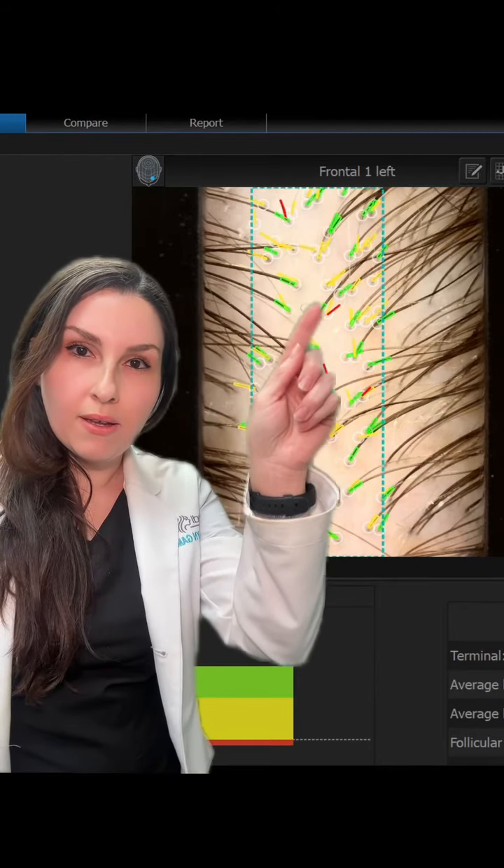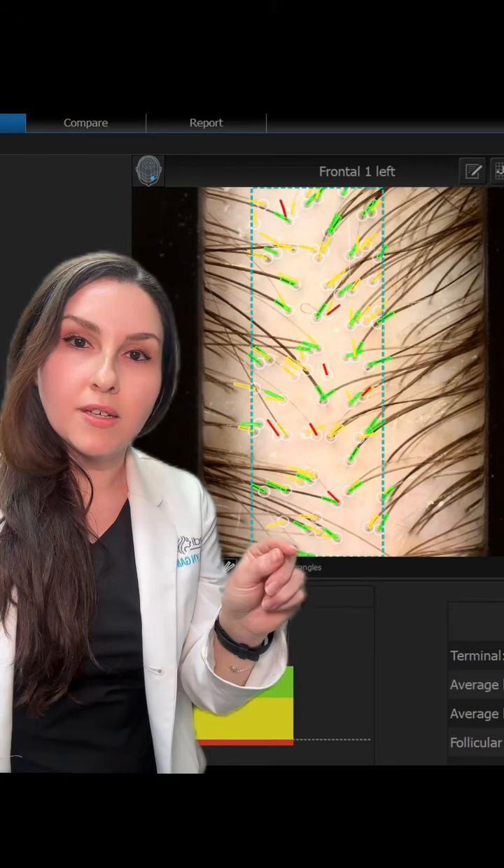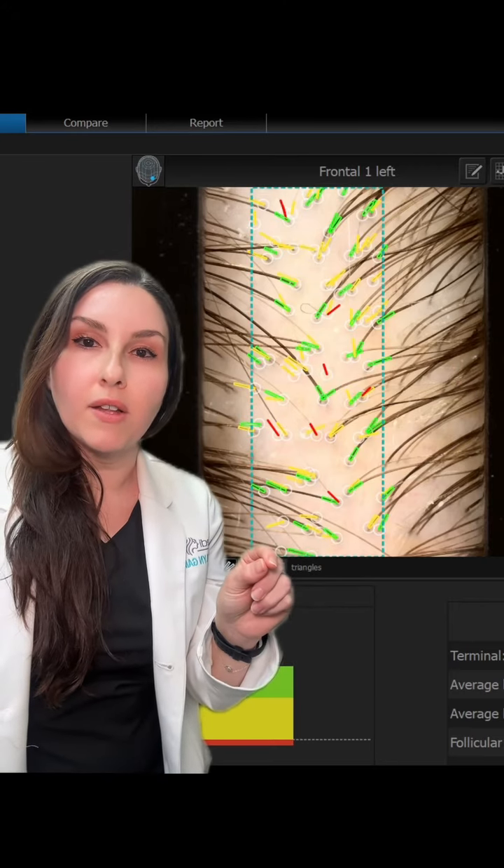You can see all throughout the image the variability in sizing — meaning the diameter of the actual hair follicles themselves.